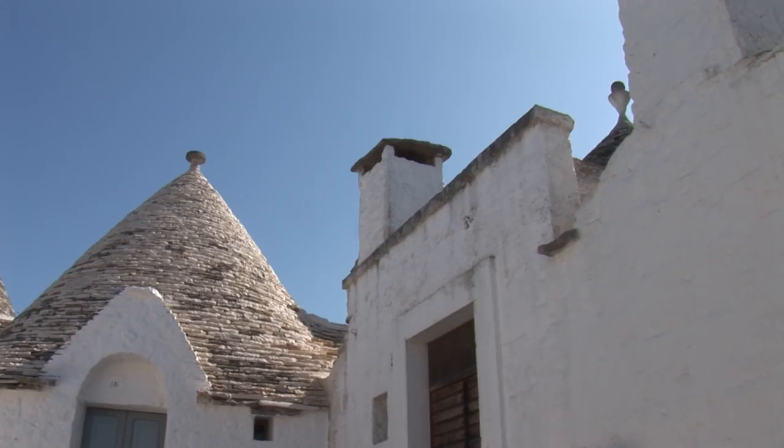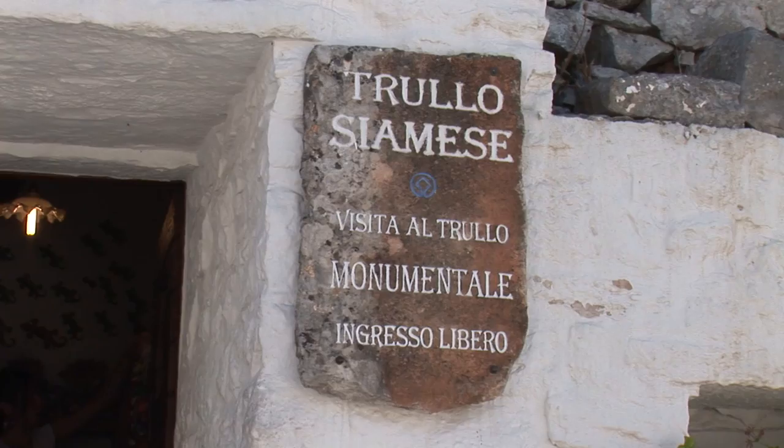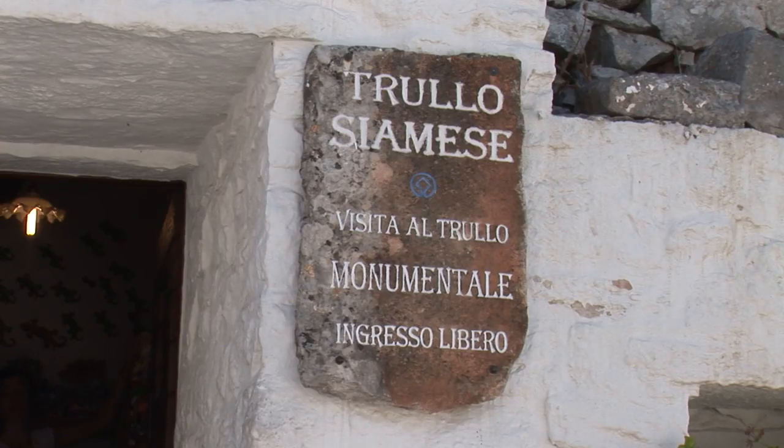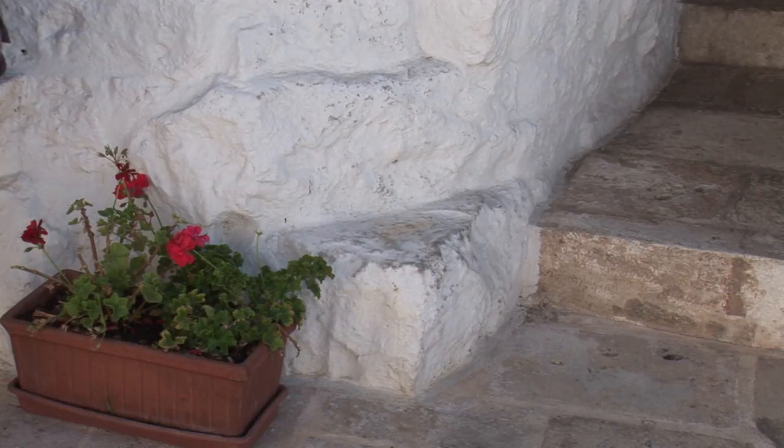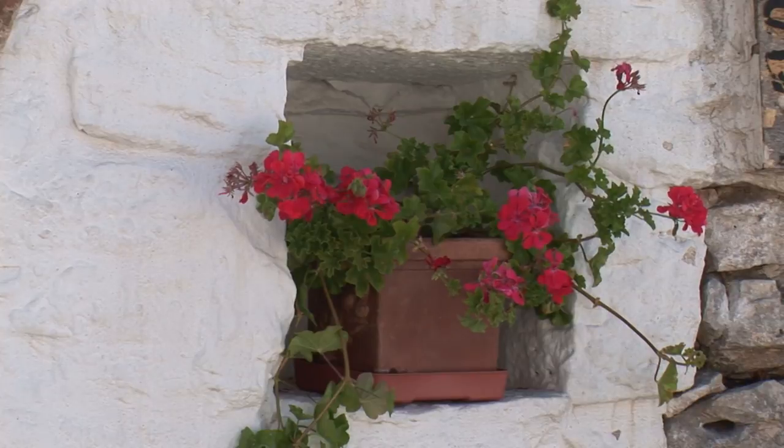The Siamese Trullo is found in the Rione Monti. The Trulloni of the Siamese brothers is an ancient double Trullo with an elliptic base. It has no windows and is surrounded by a buttress wall.